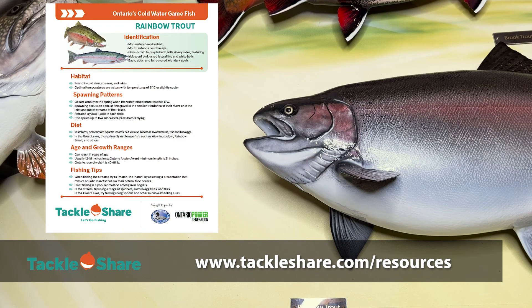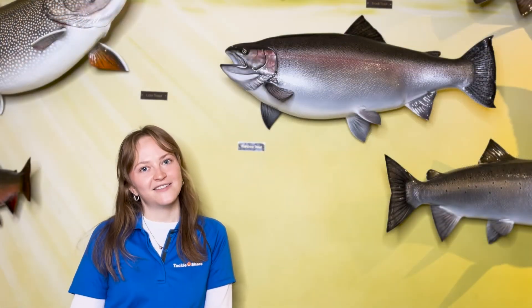All the information in today's video can be found on tackleshare.com/resources where we've uploaded fish fact sheets for you to take a look at. But all that information will be in this video so let's get to it.